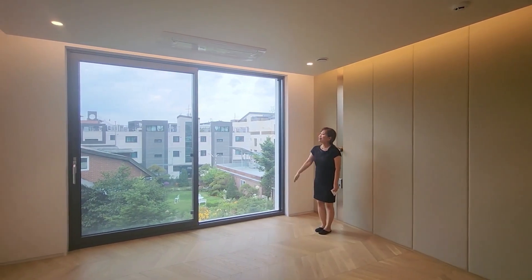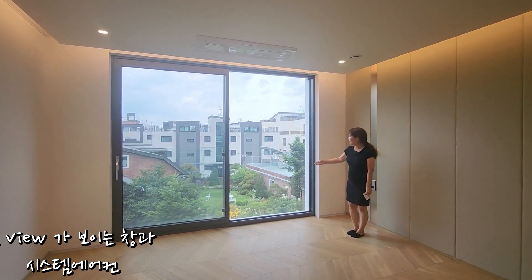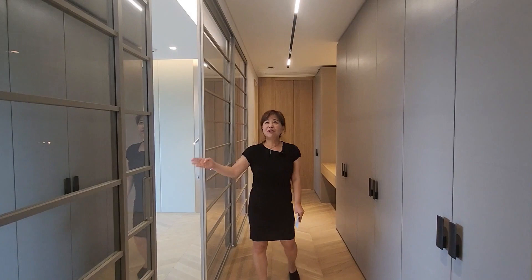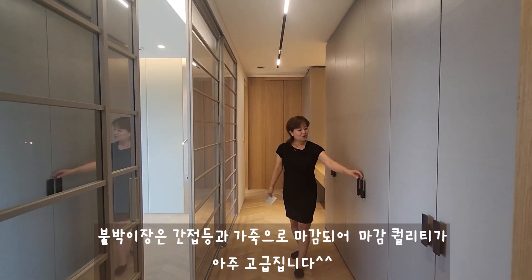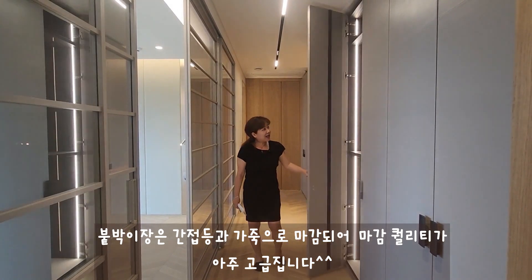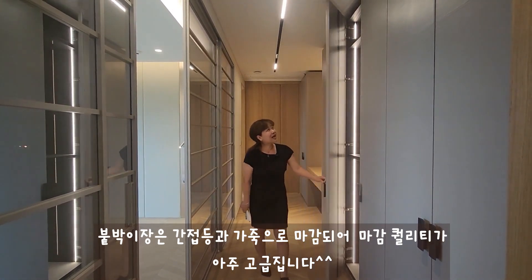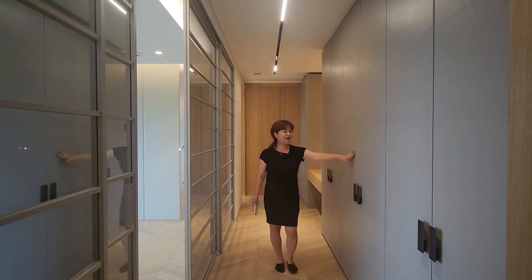큰 창으로 되어 있고요. 시스템 에어컨이 준비가 되어 있습니다. 밖에 풍경이 아주 좋습니다. 안방이지만 분리가 되어 있고요. 벽면은 가죽으로 수납장이 되어 있습니다. 안쪽에는 간접 조명등이 되어 있어서 사용하실 때 아주 편리합니다. 느낌도 아주 좋아요.